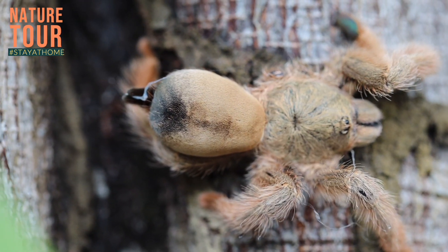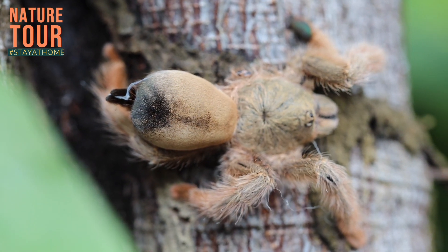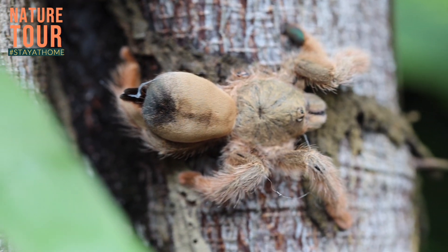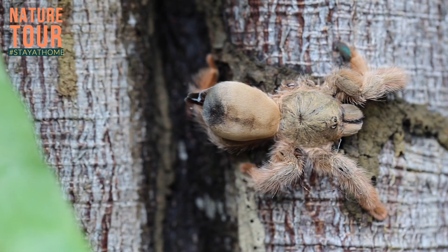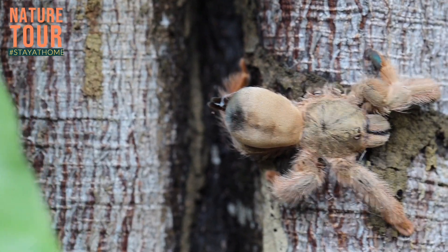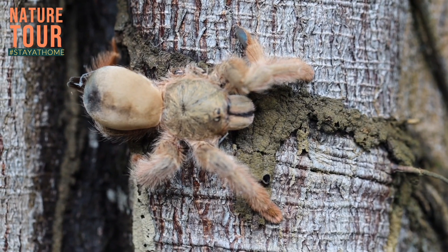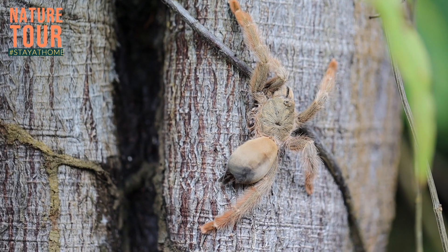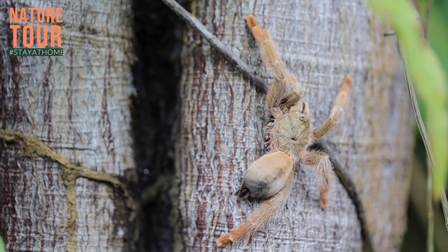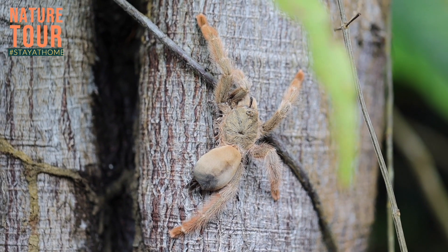This closely documented specimen we found here looks identical to psalmopoeus pulcher. Psalmopoeus pulcher is described from Panama and was described in the year 1925. But psalmopoeus emeraldus is quite far away from Panama itself. It is found in the region of Muso, where there is an emerald mine, and hence the name emeraldus — the type locality is very near the famous emerald mines in Colombia.